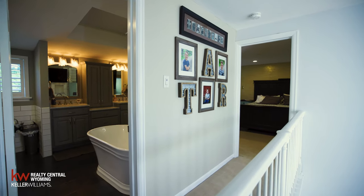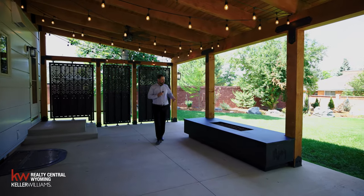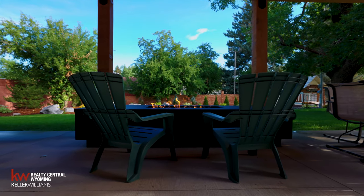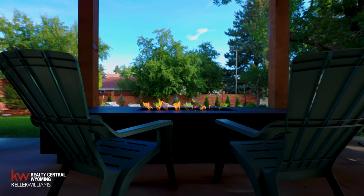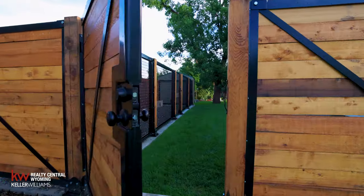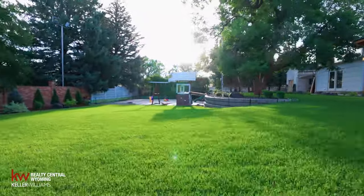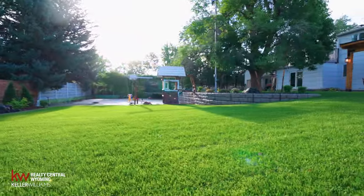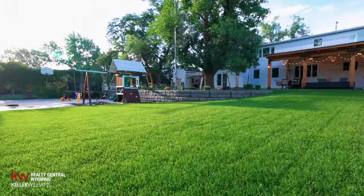The previous owners have taken great care in the landscaping. They've added this beautiful fire pit and covered space — wonderful. You've got a nice windbreak here in the back for those windy Wyoming days, and on hot summer days they've got fans in here to keep it cool. You can enjoy this outdoor space year-round.